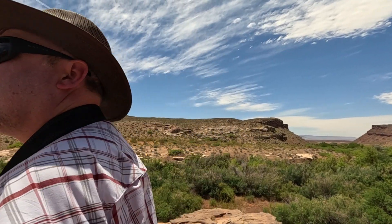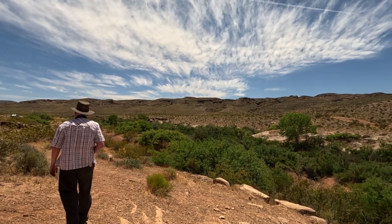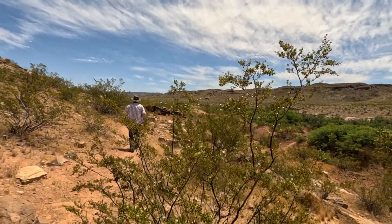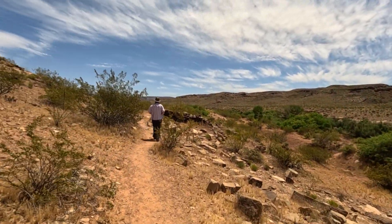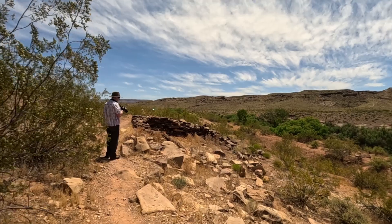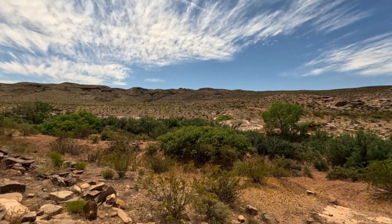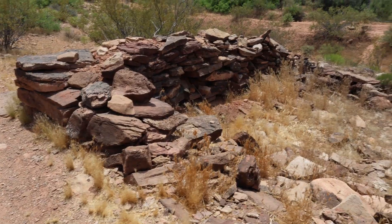What I don't understand is how come there's no trail going up to the fort. Maybe we have to go around from a different way. So this has to be associated with that fort — this looks like a room or a building in some way.